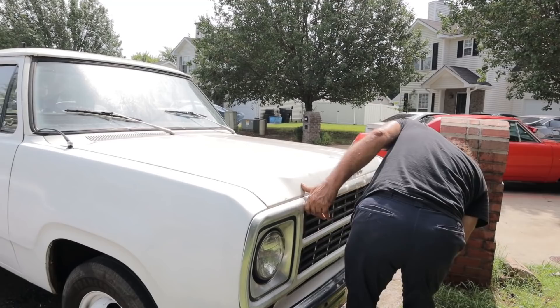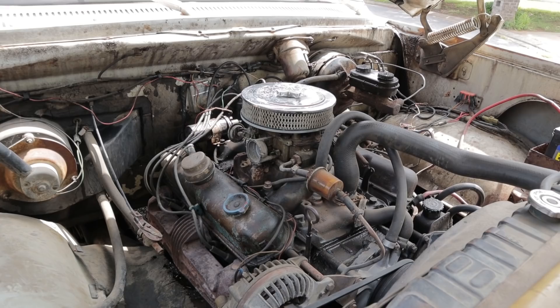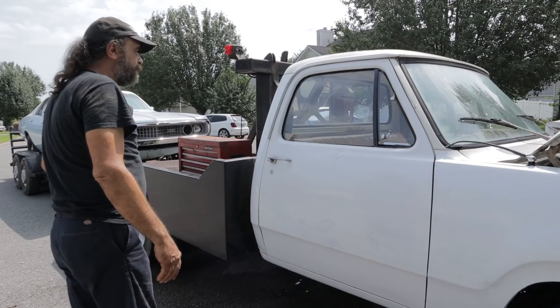Under the hood it's a 360 with a Rochester carburetor — absolutely nothing special. Backing it up is a granny gear four-speed with a PTO for the winch. It's got a real man winch. It's a short wheelbase D350 chassis, nothing special there, with a Dana 70 rear.